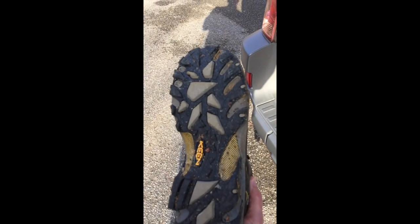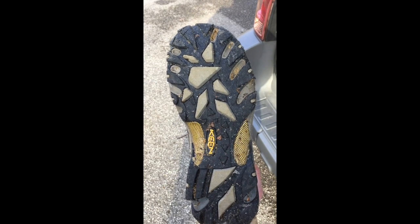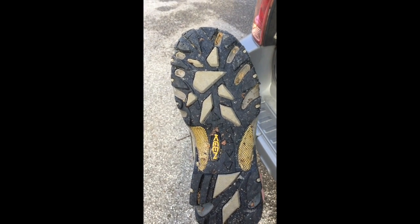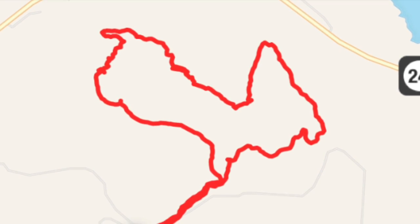The hike is over. Just wanted to show you the bottom of these Keene Targhee boots — I'll figure out the exact pronunciation before I do another video. I was in mud all day and these things held up really well.